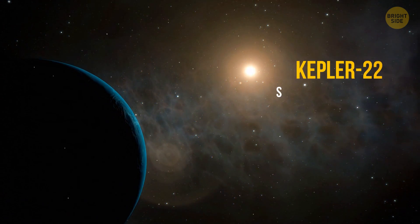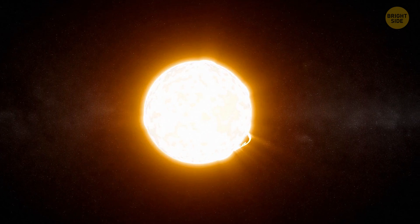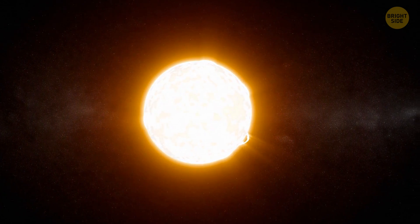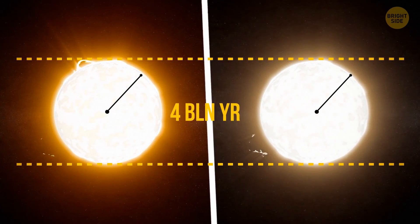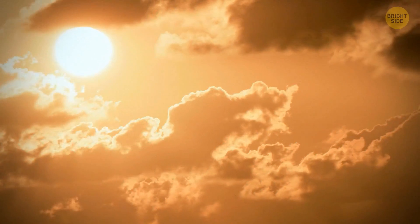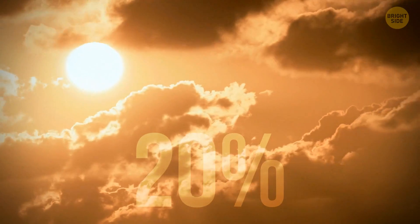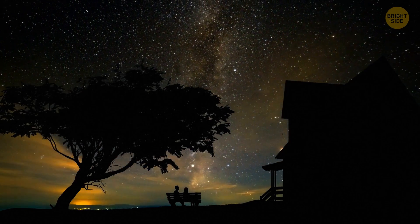Kepler-22, the star of Kepler-22b, is a yellow dwarf. It's very, very similar to our Sun — the same size, the same radius, even the age is almost the same: 4 billion years. The difference is only in luminosity. It's about 20% dimmer than the Sun. So no matter how much you strain your eyes, you won't see this star in the night sky.